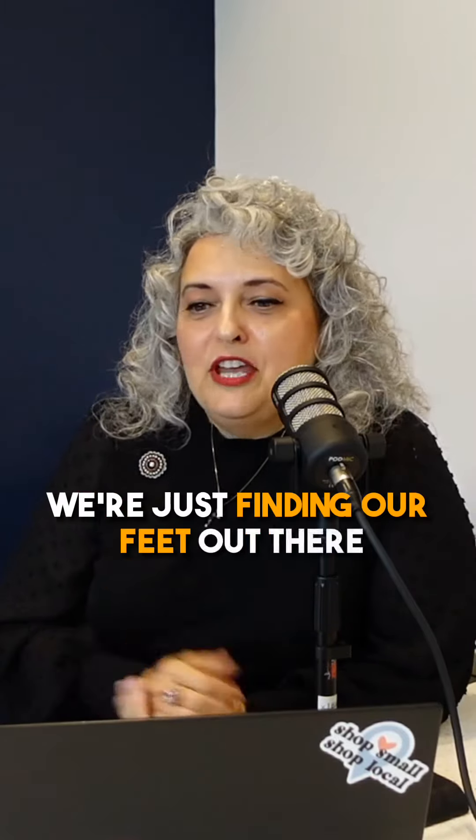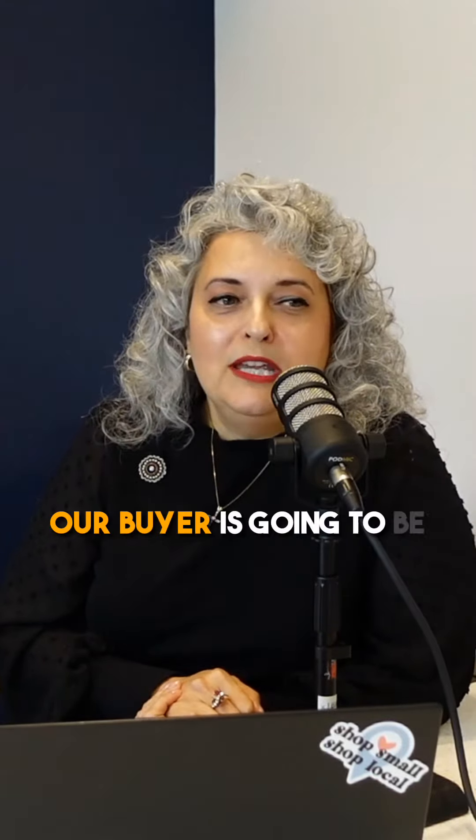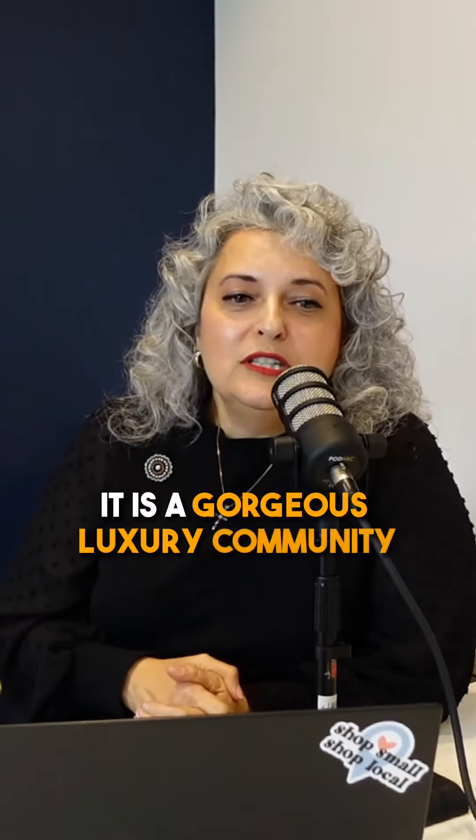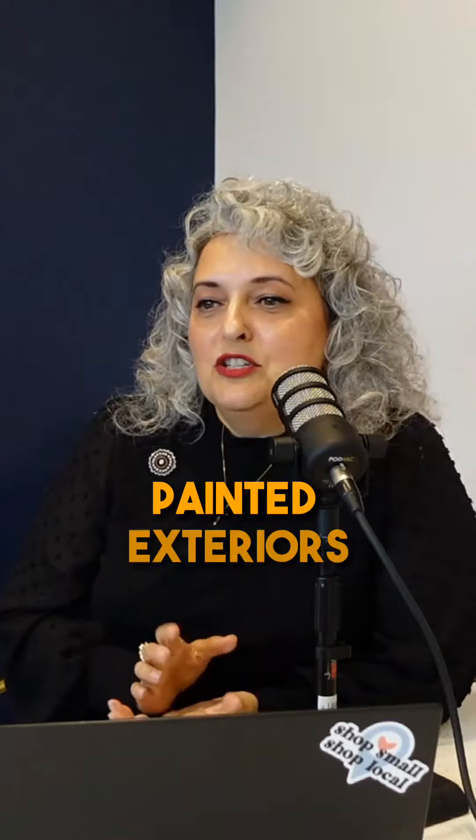Shadow Springs in Brentwood — we're just finding our feet out there and seeing who our buyer is going to be. It is a gorgeous, luxury community. It's going to be gated, with painted exteriors, 10-foot ceilings, and incredibly luxurious finishes.